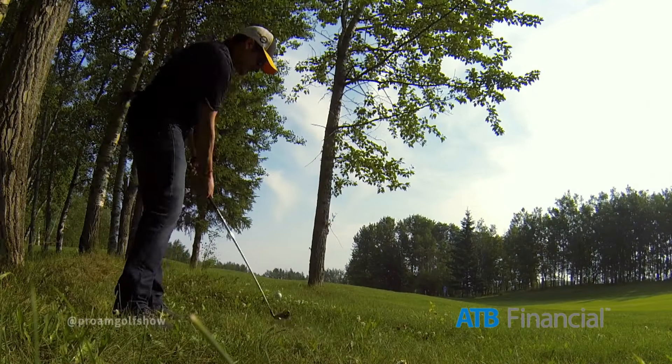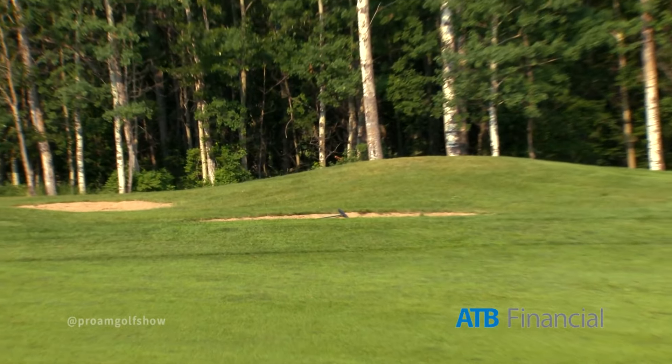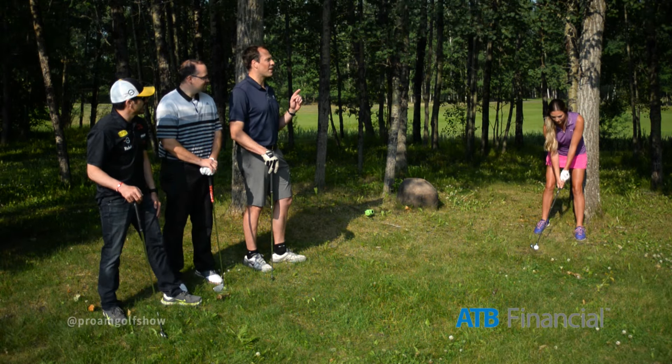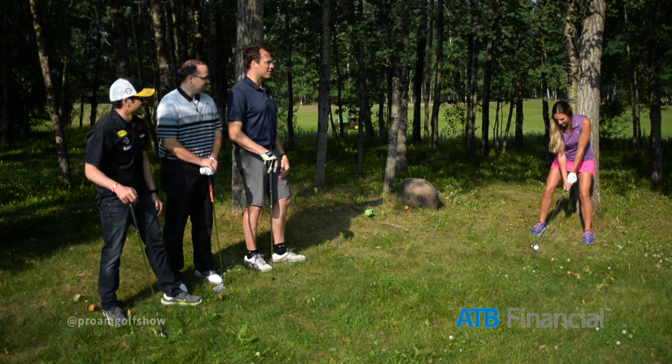I'll take it. Is there a bunker up there? Yeah, I believe there is. Sorry, bad news. I'll just say right now there's a better than one in three chance you're going to hit a tree here. With my club or the ball? No, the ball — one in three chance. Here we go.